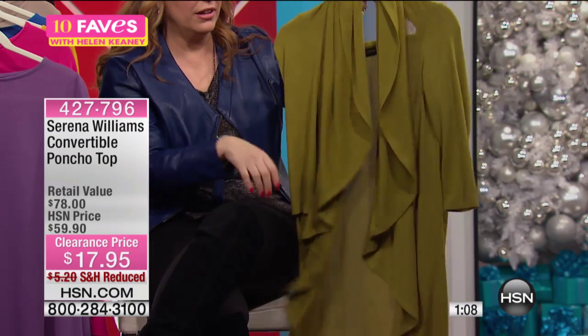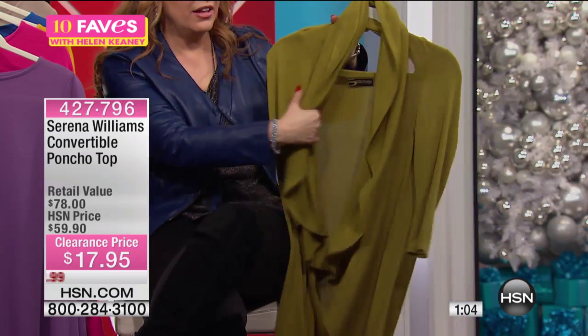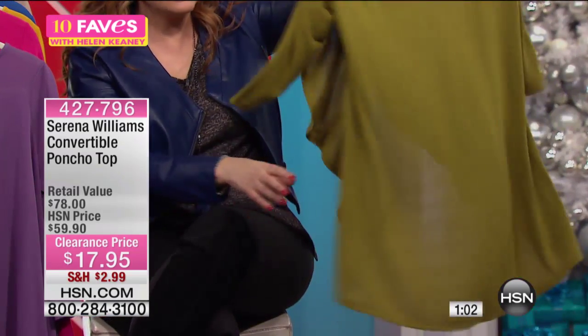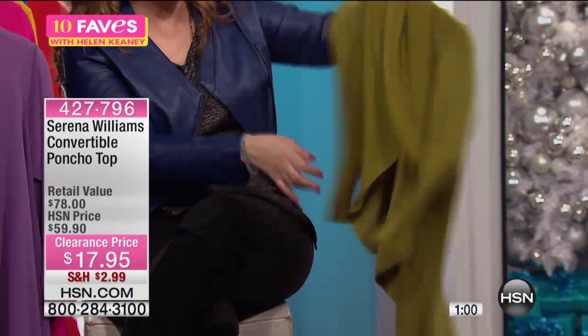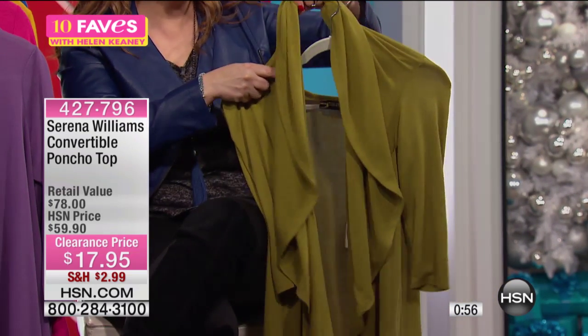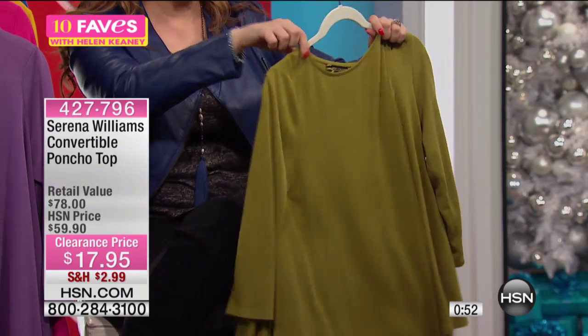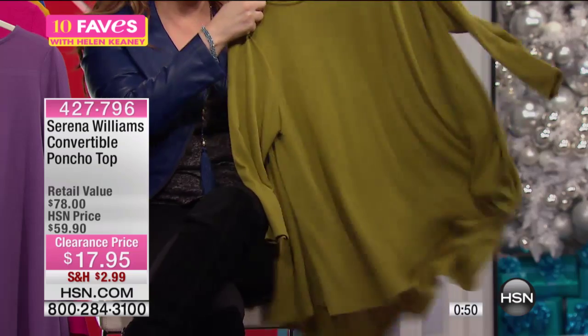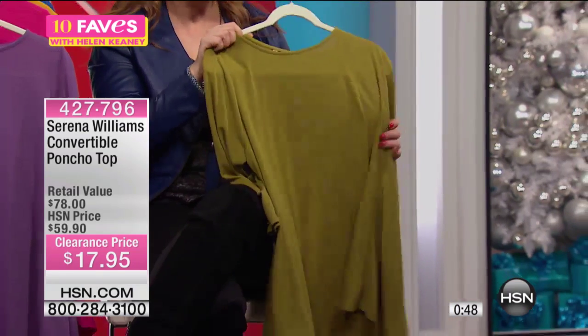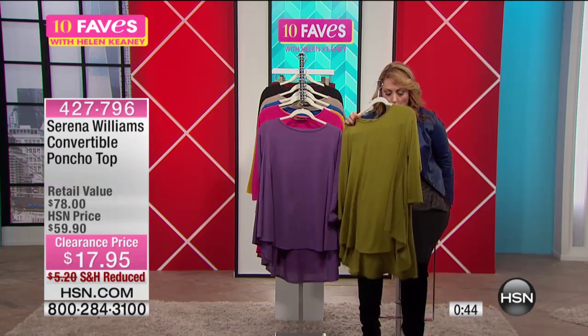You can fold it over and play with it a little bit — you've got great three-quarter sleeves, kind of open, and look how long it is in the back. It's that nice long cardigan. To convert it back, just put it over your head and boom, there's that really great top. A lot of us wear leggings and want something that is long enough.